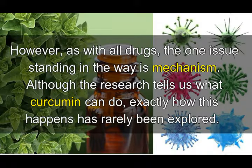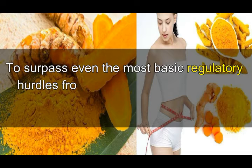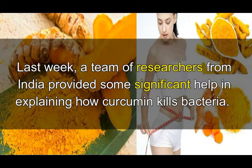However, as with all drugs, the one issue standing in the way is mechanism. Although the research tells us what curcumin can do, exactly how this happens has rarely been explored. To surpass even the most basic regulatory hurdles from Health Canada and other authorities, this gap needs to be filled first.